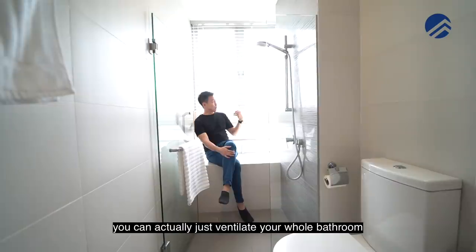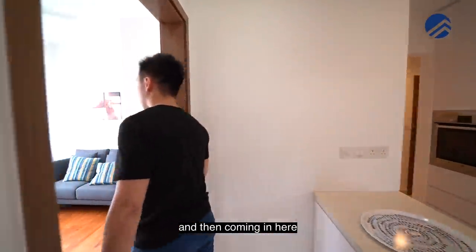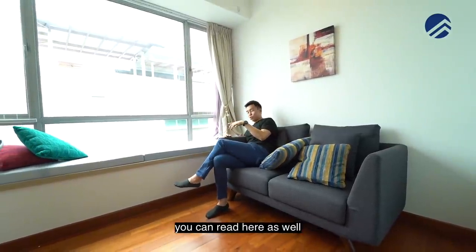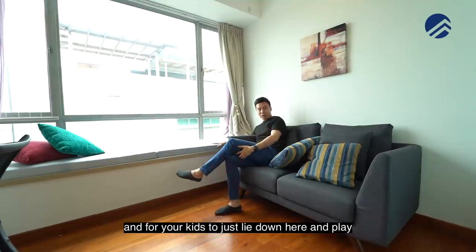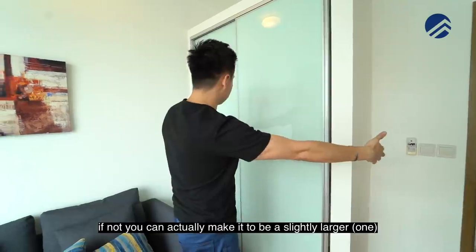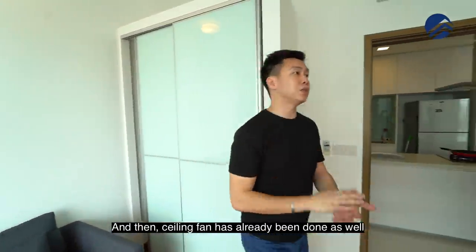This is a common bathroom with huge windows — you can ventilate your whole bathroom so it doesn't feel moist or moldy. The third room is the exact same size as the second room and we have made it into a family room. You can do your work here, read here, and there's a nice bay window for your kids to lie down and play. The wardrobe is intact so you can fit in a two-door sliding panel or make it slightly larger for a three-door version. Ceiling fan has already been done as well.